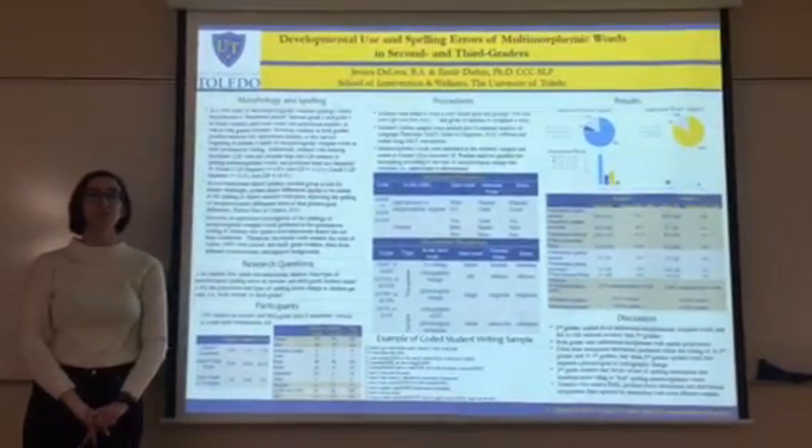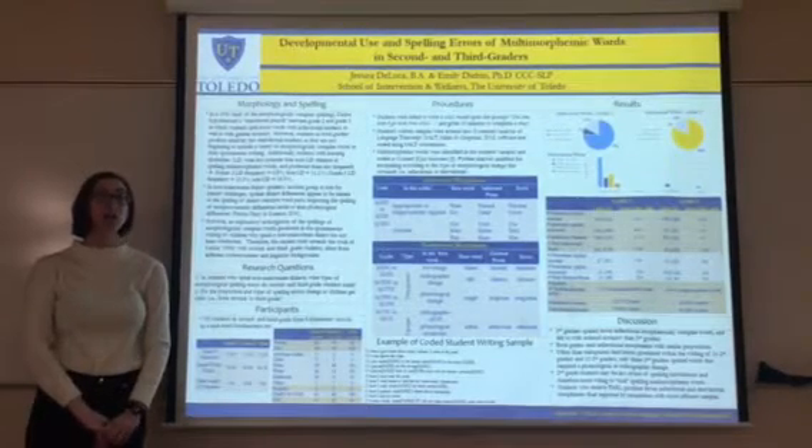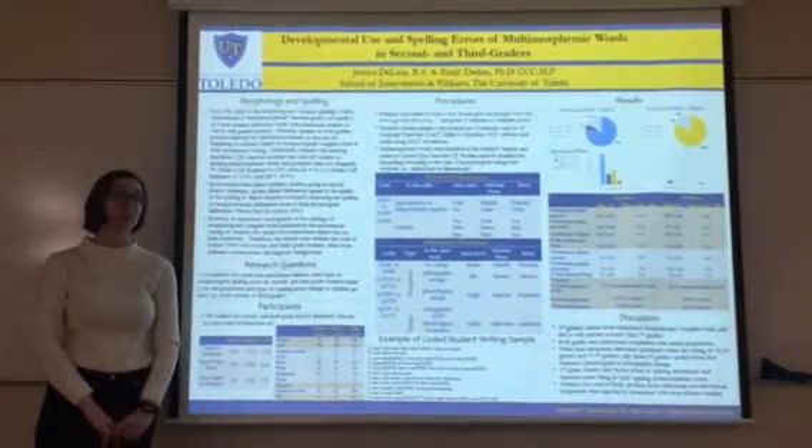Hi, my name is Jessica DeLuca and I'm a first-year graduate student at the University of Toledo studying speech-language pathology. This research study was done under the supervision of Dr. Emily Dean.